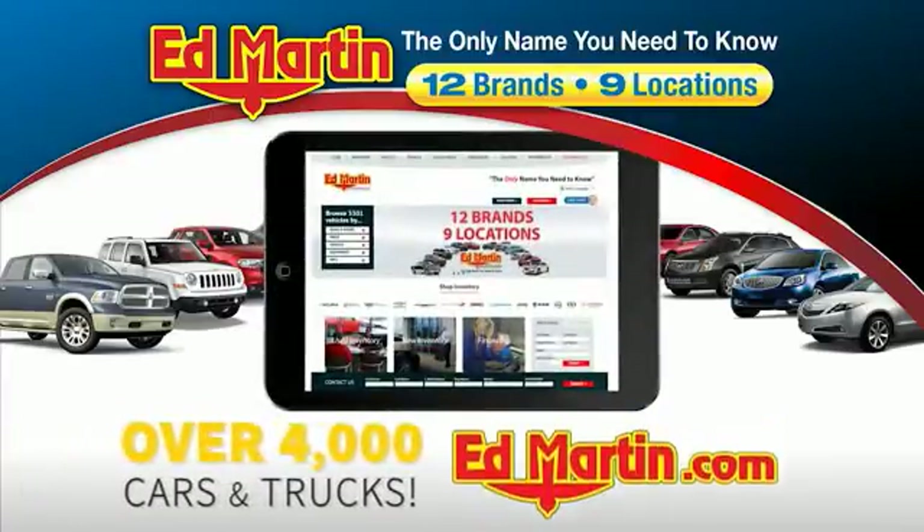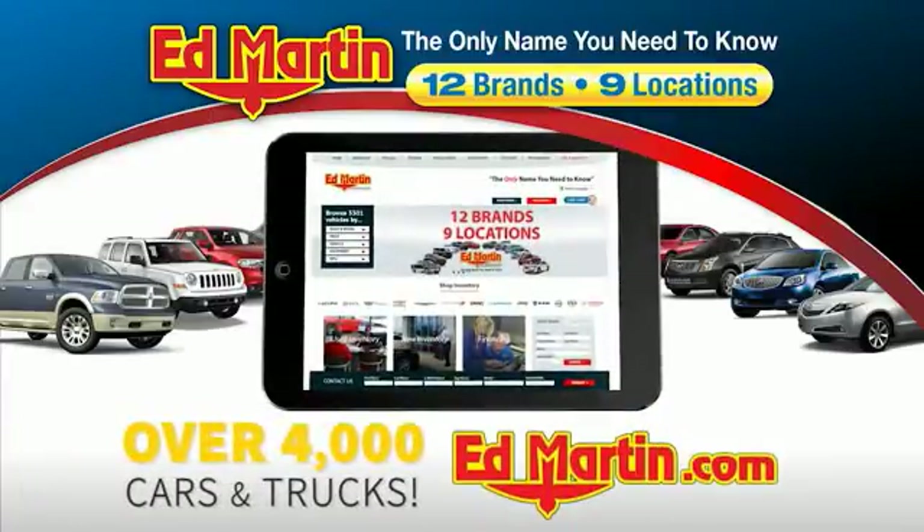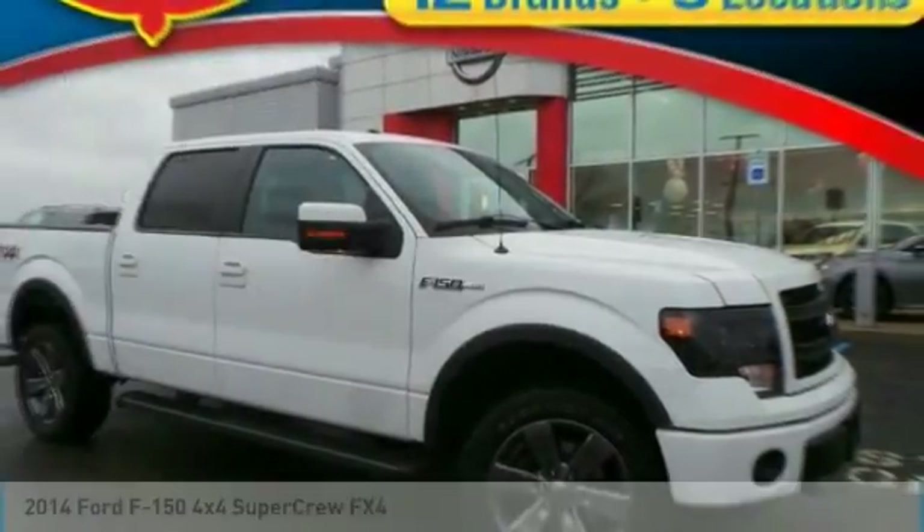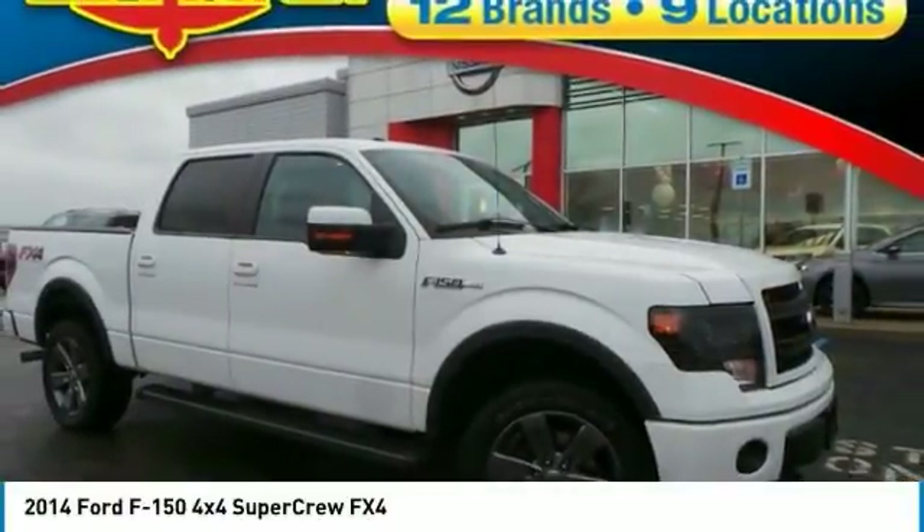You can also shop over 4,000 more cars and trucks online at edmartin.com. Looking for the right vehicle? Check out the 2014 F-150.